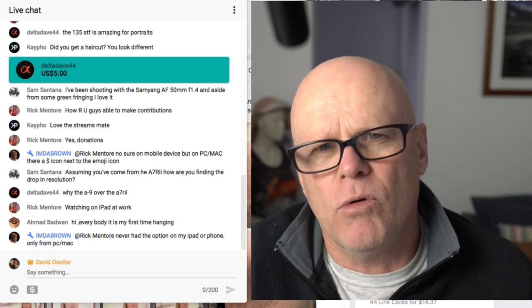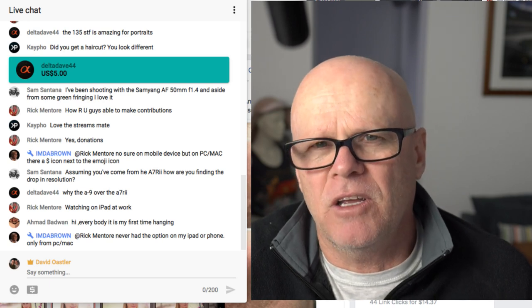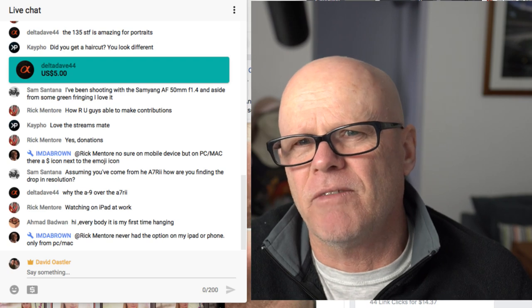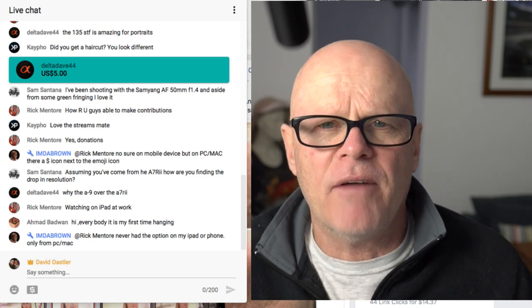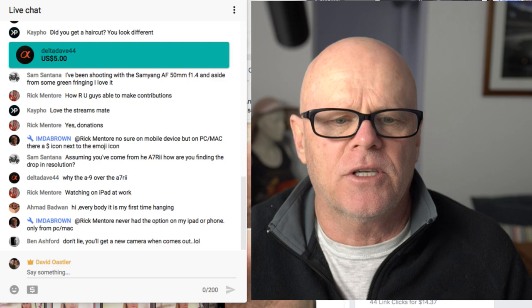If you're talking about overall usability, the A9 is much better — it's very addictive once you start using it. I don't like to go back to the A7R2, but I'm definitely not selling mine because I definitely need it for that dynamic range and resolution when I need it.